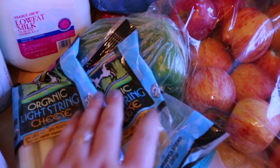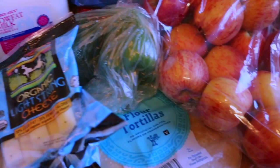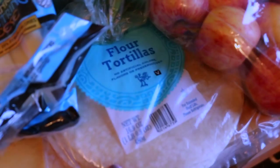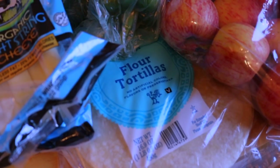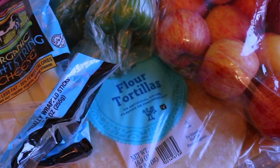Also for both of our lunches, we got string cheese. I don't think we're going to go through all this in one week, but it'll last a while. I also got some flour tortillas. I've been liking making quesadillas sometimes for lunch at work, so I just grabbed some of these.